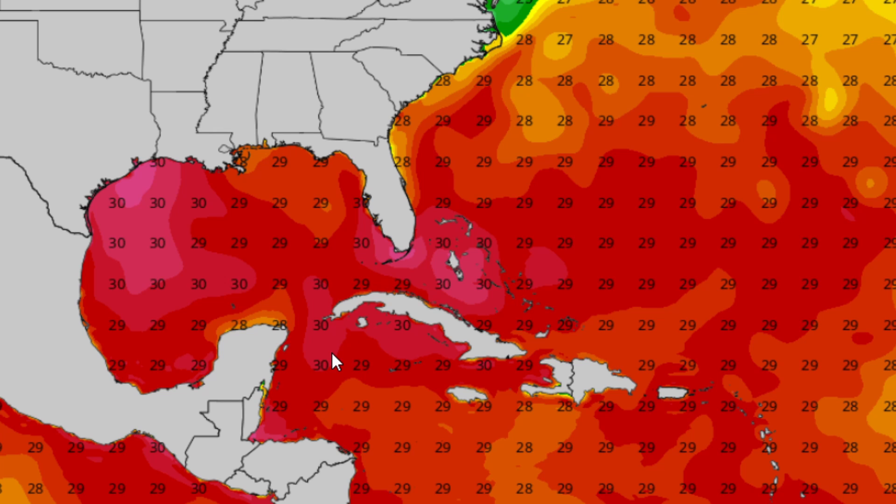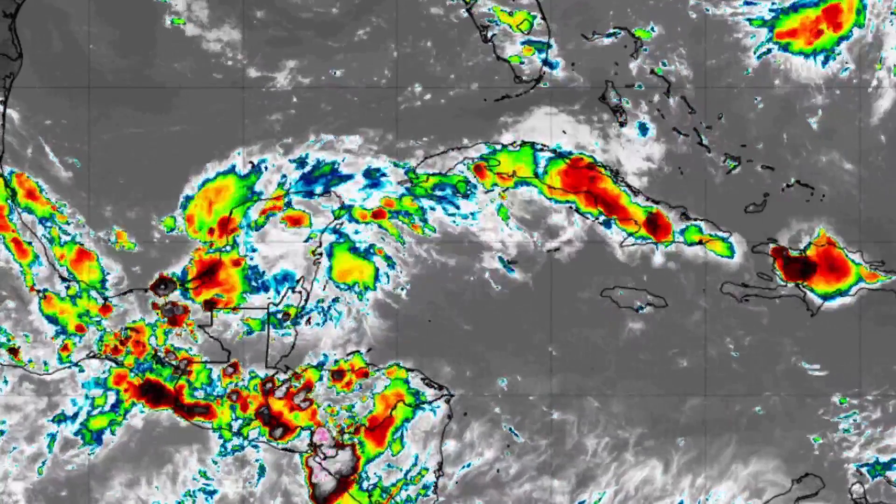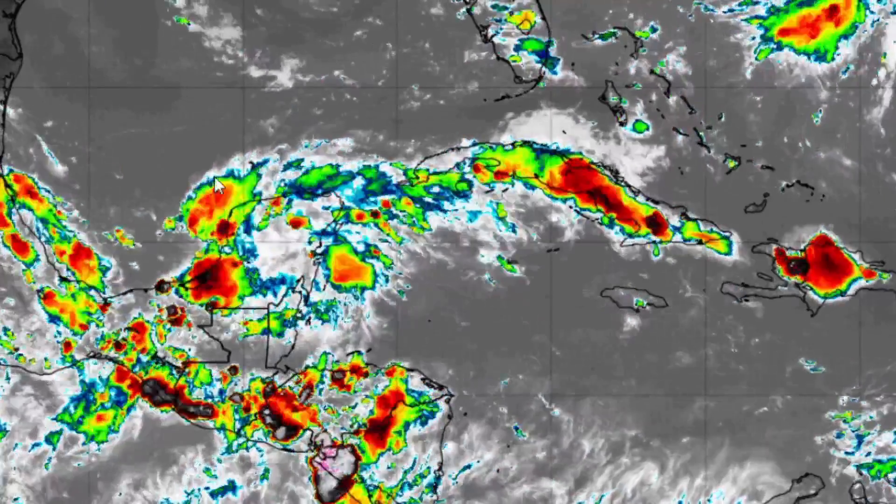We do have some marginally conducive environments, but there will be some unfavorable environments as well affecting Invest 91L. This is definitely looking like a very weak storm. We do have some intensity guidance suggesting it may reach tropical storm strength, but it's not going to be anything really bad because we're going to see unfavorable ingredients come into place, and that's going to make it fall apart before it reaches the U.S. — if it even does.